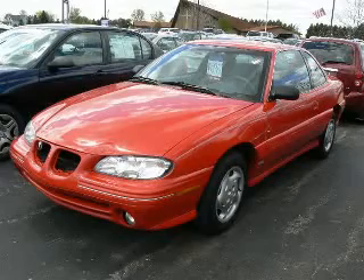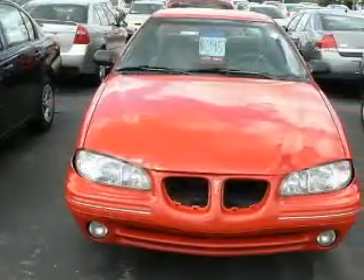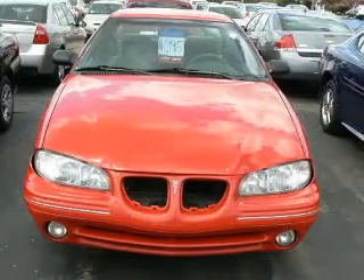We are proud to present this excellent 1997 Pontiac Grand Am. This Grand Am has a four-cylinder engine and an automatic transmission.